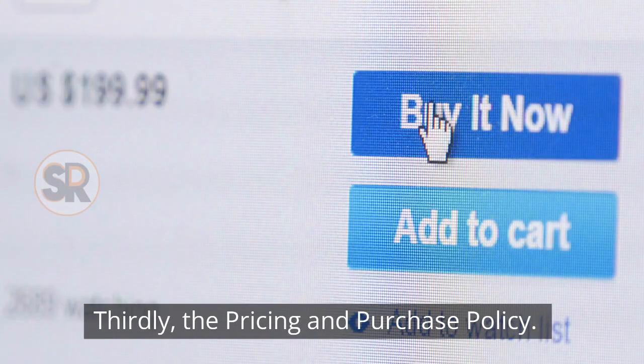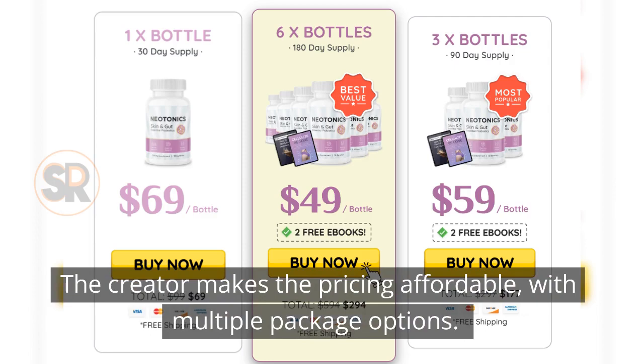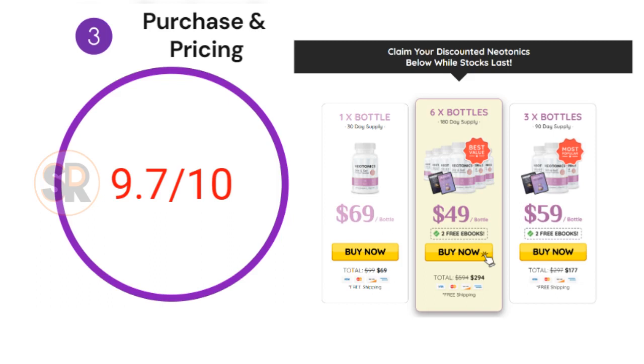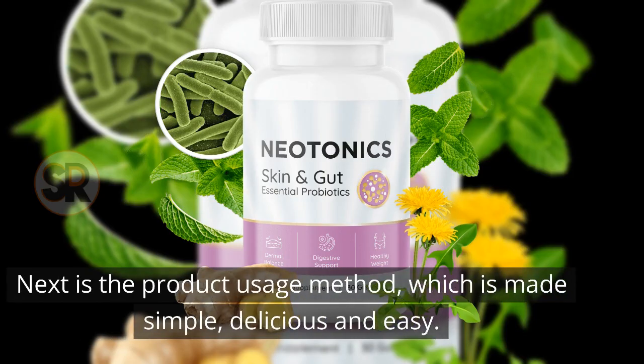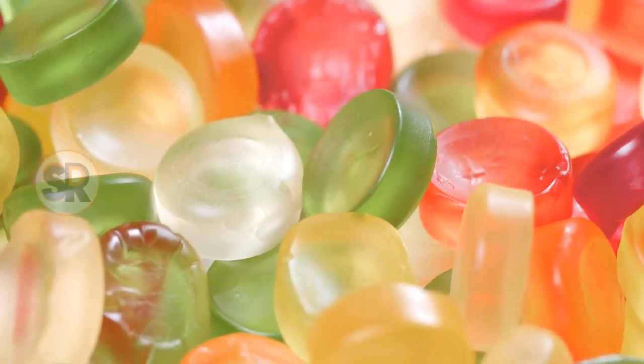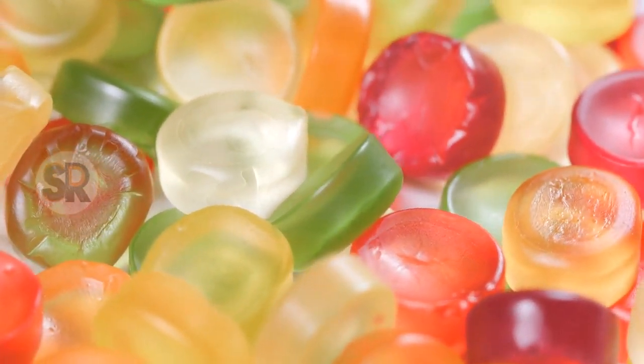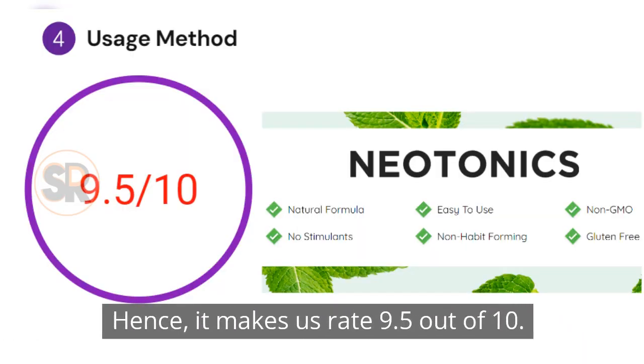Thirdly, the pricing and purchase policy. The creator makes the pricing affordable with multiple package options. It ensures a legit purchase from the manufacturer, making it rated 9.7 out of 10. Next is the product usage method, which is made simple, delicious, and easy. It is natural and safe in a candy form, making you feel like you consume a candy every day and not a supplement. Hence, it rates 9.5 out of 10.